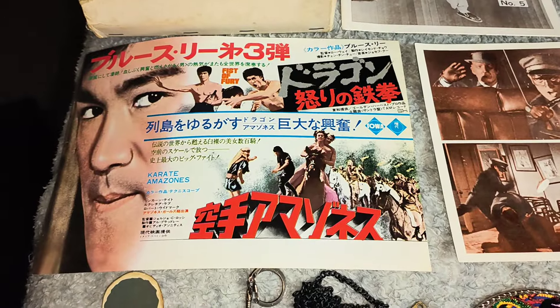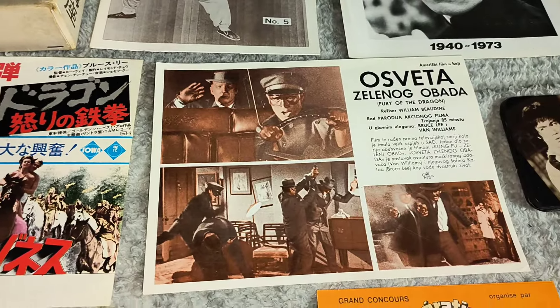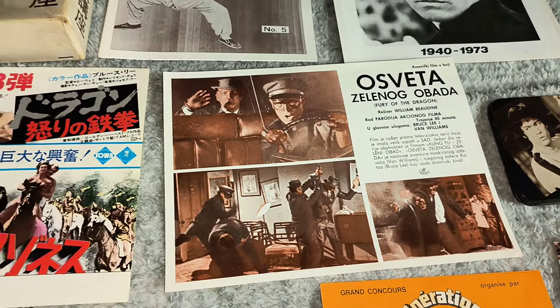And you've got this Fist of Fury flyer with Karate Amazons — don't know the year. That's a Croatian lobby card for Fury of the Dragon. It's just thin paper, that's all it is. That's cool enough.